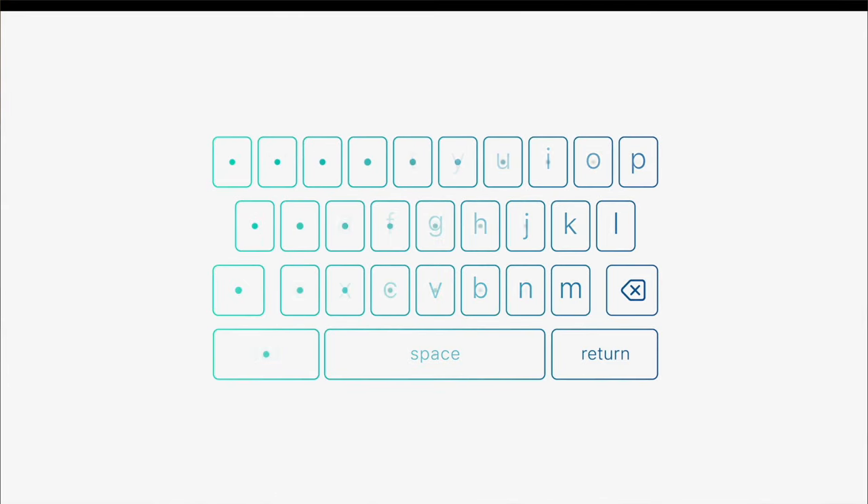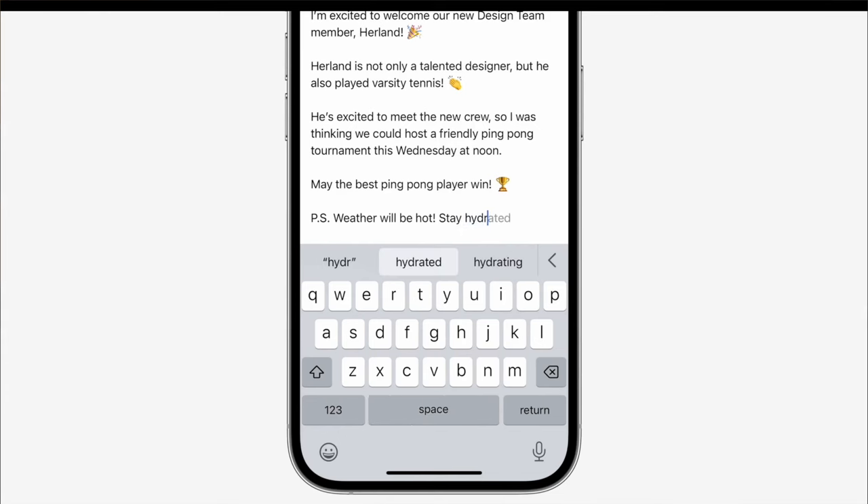They also have smarter auto correction now — it kind of takes your typing and knows how you type to guess the next couple of words, similar to how Microsoft Word already does it, where it suggests the next words and you just hit the spacebar to fill it in. It makes typing a lot easier and faster.